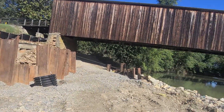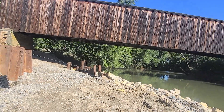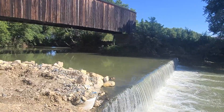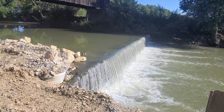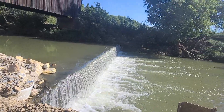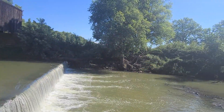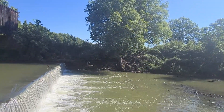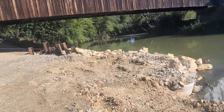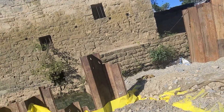This is the Bollinger Mill in Burfordville, Missouri — very pretty place. A lot of weddings get pictures taken out here; a lot of weddings actually take place over there on the other side of the bridge. There's a big tree right over there and a lot of weddings that take place over there.